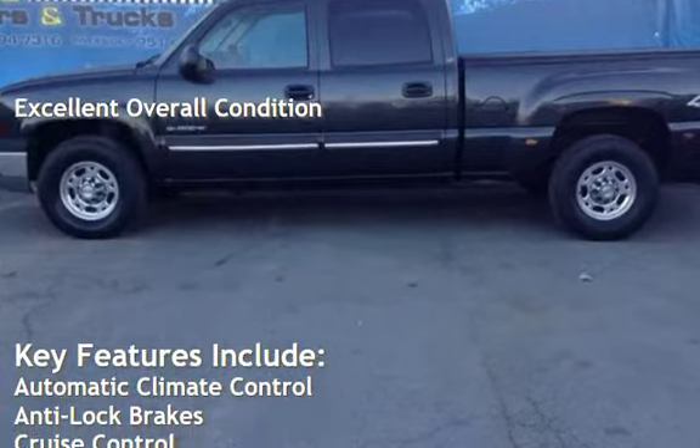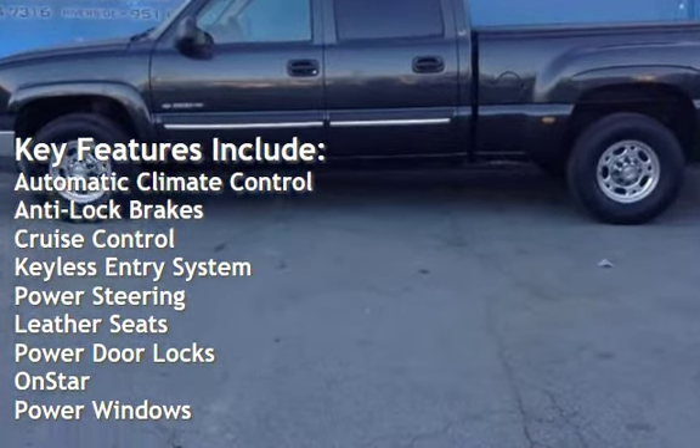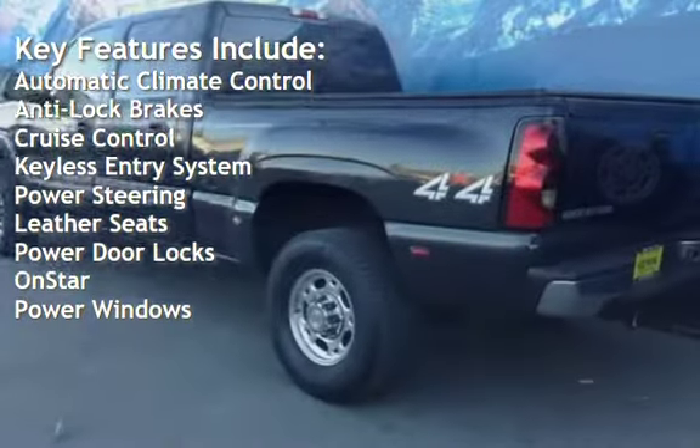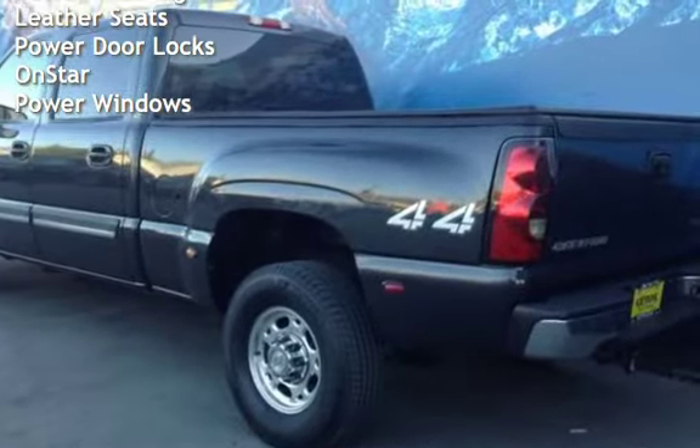Key features include automatic climate control, anti-lock brakes, cruise control, keyless entry, power steering, leather seats, power door locks, on-start, and power windows.